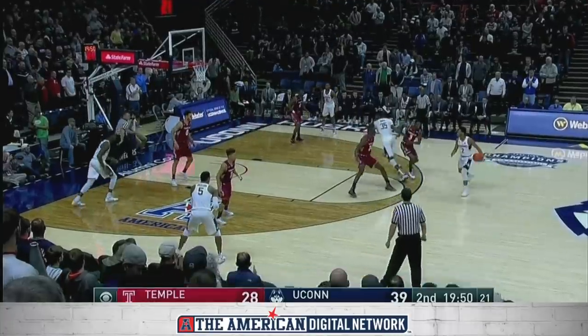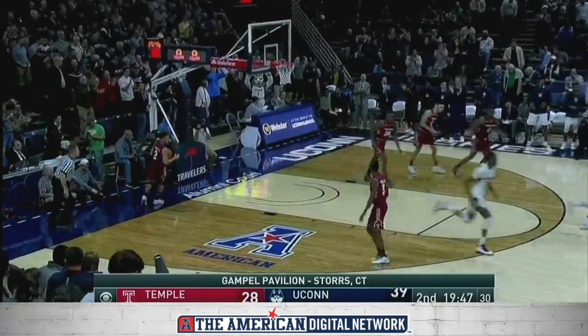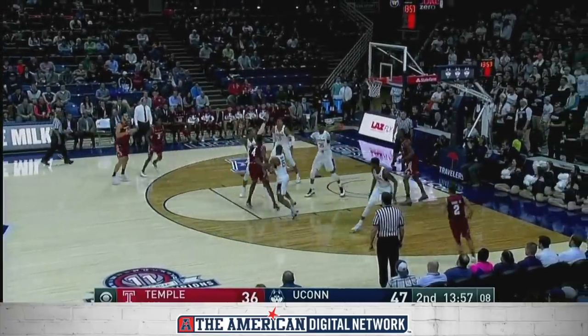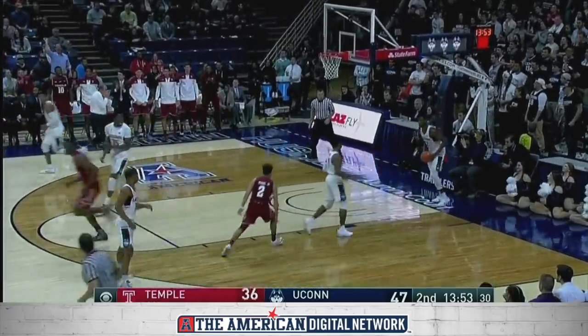In the second half of our Wednesday showcase on CBS Sports Network, UConn picks up right where they left off in the first. If you're in the game and you're open, shoot the ball. A flag P throws it down over Breyma.